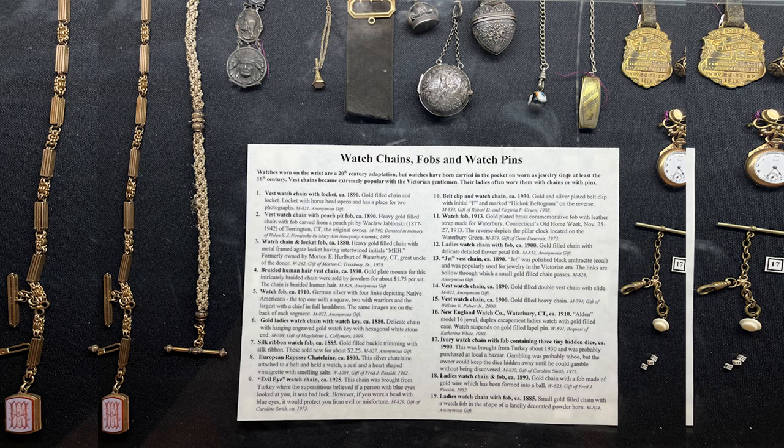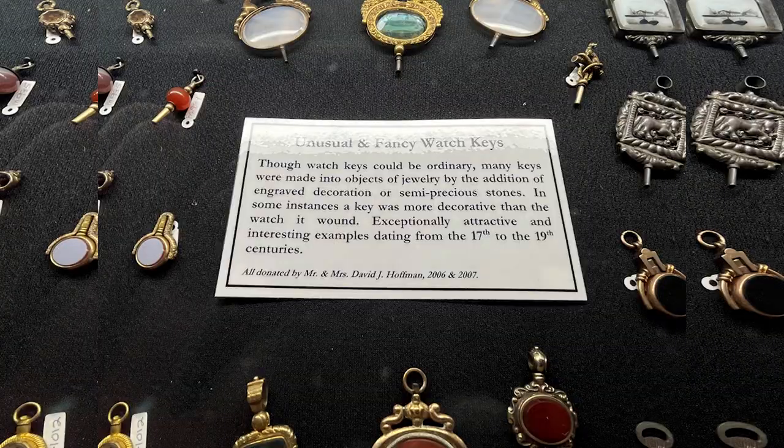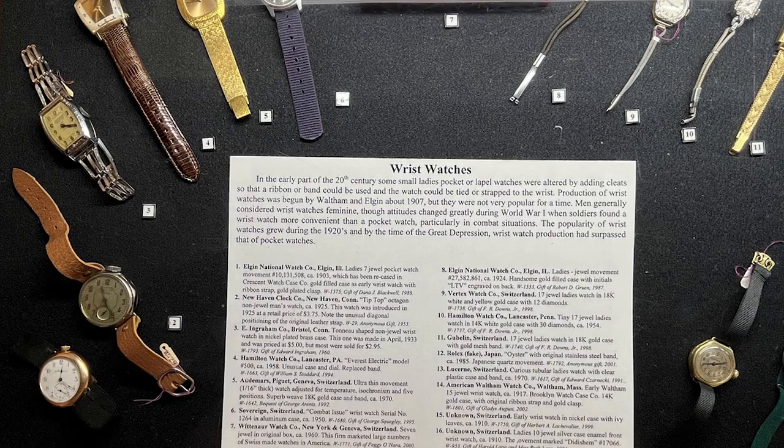They had a number of novelty clocks, of course, like this big blue duck. Watch chains, fobs, and watch pins — they had a little bit of everything and a lot of a lot of stuff, like unusual and fancy watch keys.